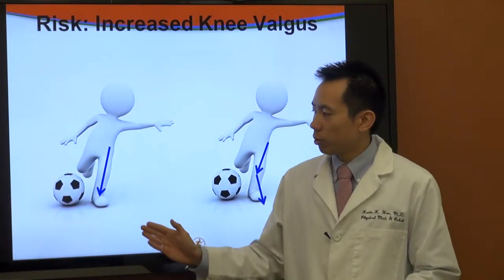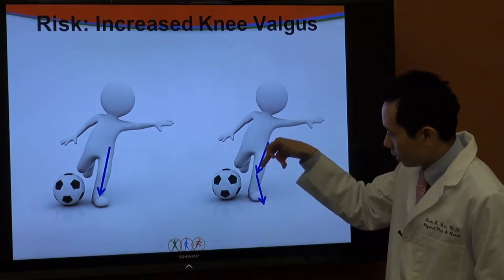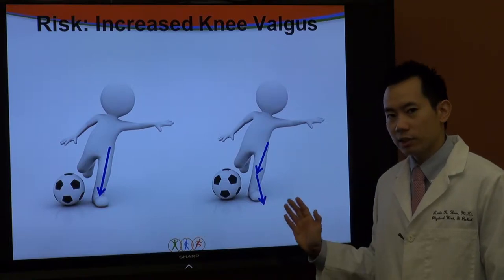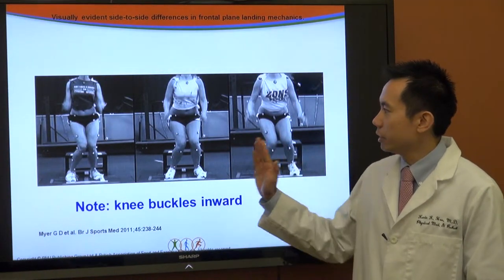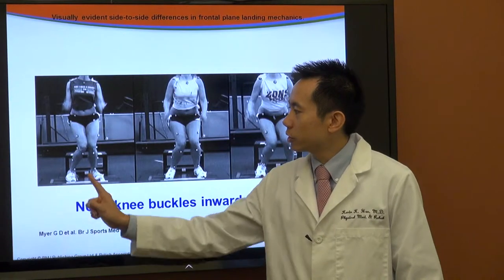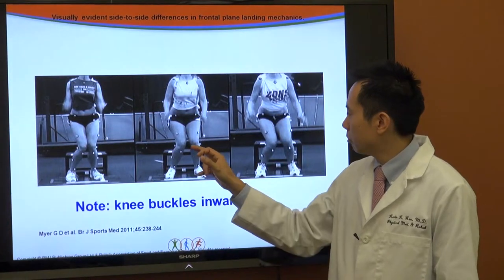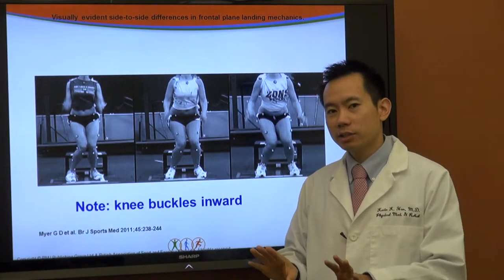Here is another picture showing knee valgus angle — the angle going from outside to inside. Athletes with an increased valgus angle when measured have an increased risk of ACL tear. An example published by Meyer in the British Journal of Sports Medicine in 2011 shows three different athletes with the knee buckling inward — in fact one side buckles even more than the other as the athlete lands from a jump box. Athletes with a higher valgus angle on landing have a higher risk of ACL injury.